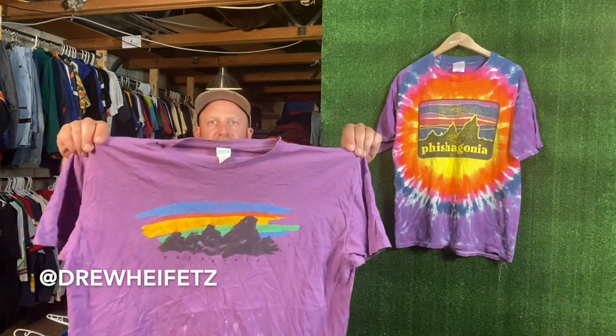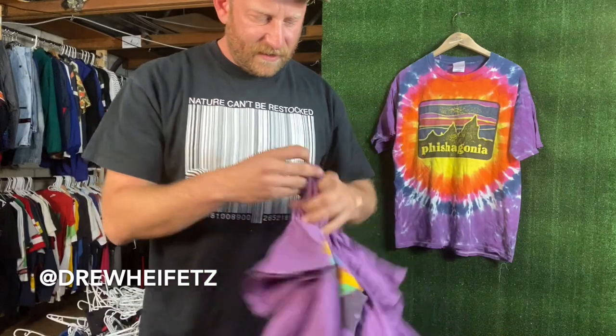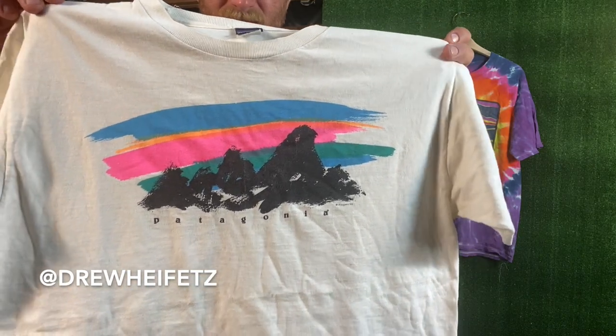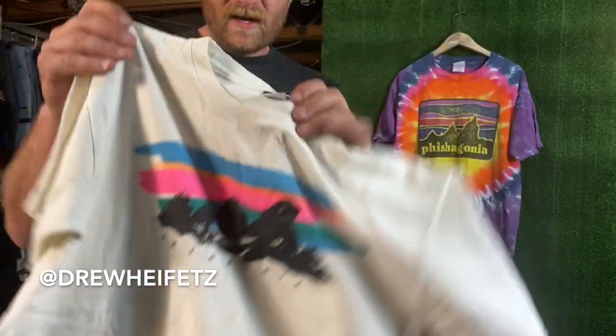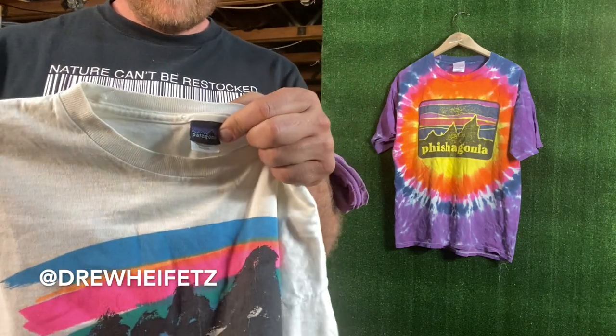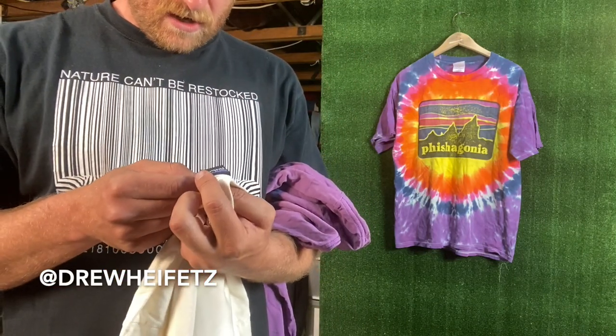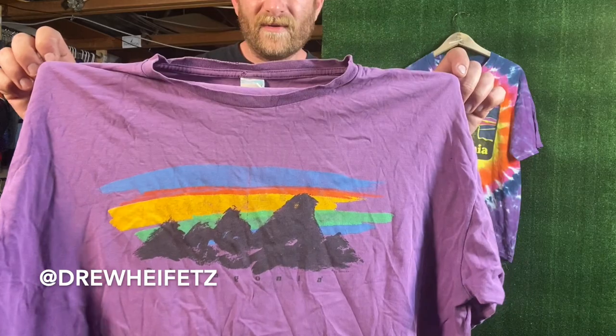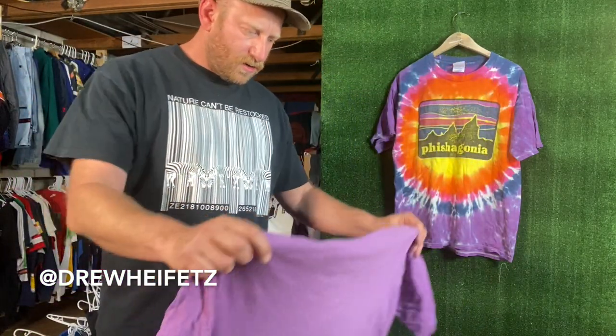Then I have these two — I'm not sure what this graphic's called, I think it's called like the Paintbrush or something. It's like a mountainscape with painted mountains and a skyline in the background. This is another 80s tee with a Patagonia tag this time, made in USA. Have it in white, and then I have it in this nice purple.